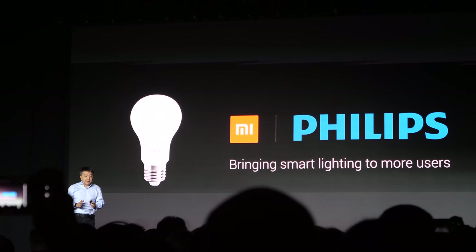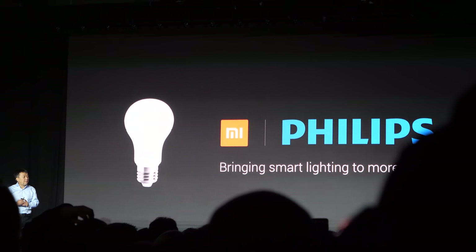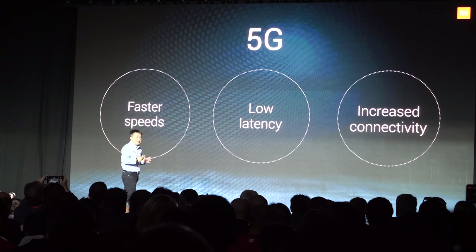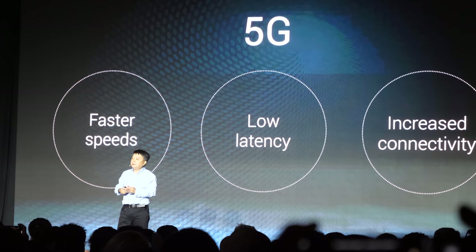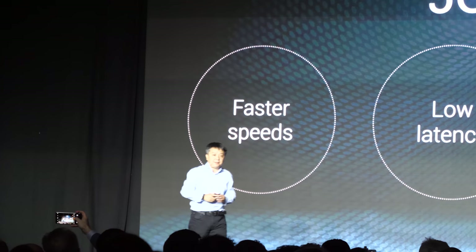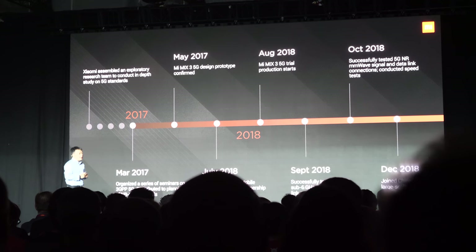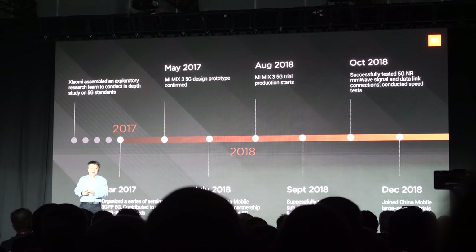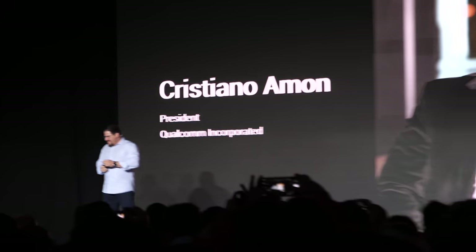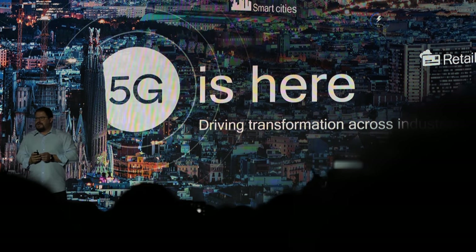Speaking of smart lighting solutions, we also partnered with Philips. I want to share some thoughts about 5G — what does it mean to normal consumers? I see three major benefits to the normal consumer. The 5G transition will be faster than the 4G transition.